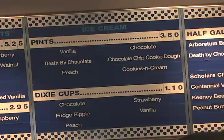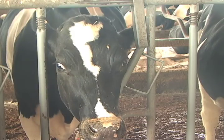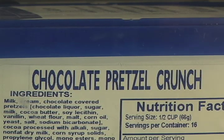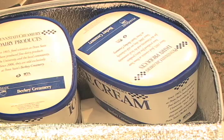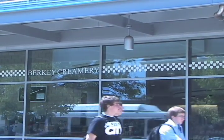So next time you stop by the Creamery, remember that the hard work and innovative research is what makes every scoop of ice cream so delicious. From the cow to the cone. Reporting in Centre County, I'm Greg Zahowski.